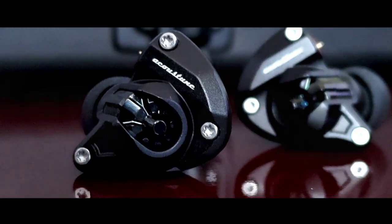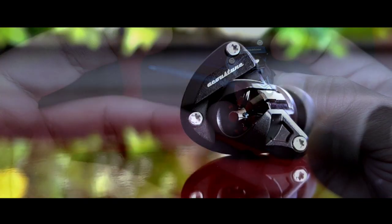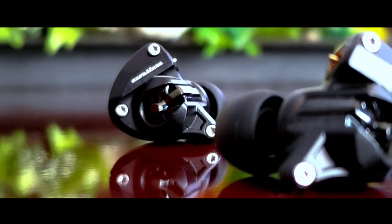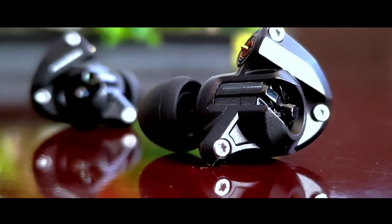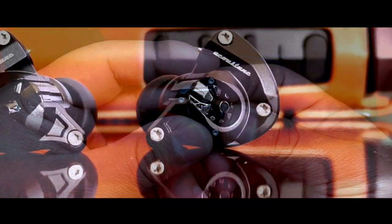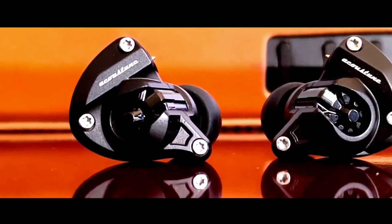Es algo esperado dentro de un driver dinámico, pero no todos hacen esta tarea como lo hace esta marca. No lo defino como una tonalidad de referencia porque sí hay una clara coloración en su sonido, a diferencia de los HC-1677 que son un poco más neutrales, pero disfrutas un timbre excelentemente realizado. Tenemos aquí un auricular de carácter cálido, buen cuerpo en cada una de sus frecuencias, pero que además revela una excelente cantidad de aire entre ellas. Es esa singular combinación entre un sonido corpulento pero sumamente claro y texturizado, lo que me hace disfrutar por completo a este audífono.